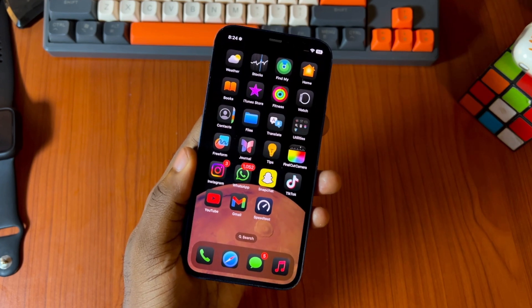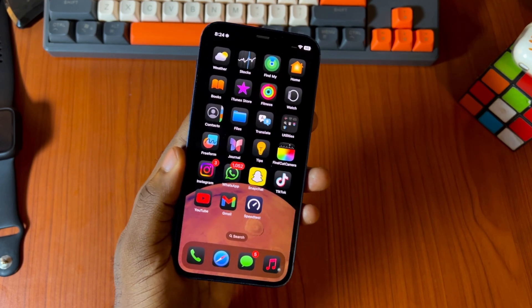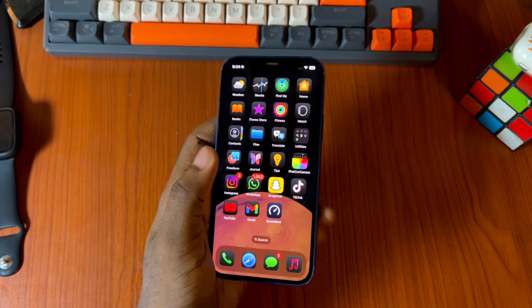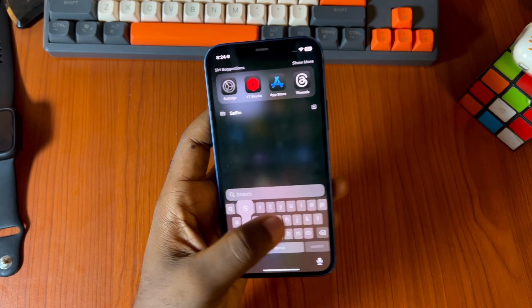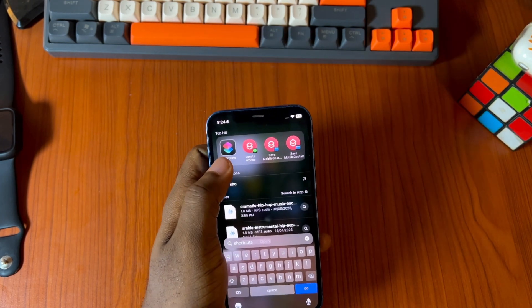Essentially what you're going to need is an iCloud shortcut, which is in the description of this video, and also the Apple Shortcuts app — this app, Shortcuts in particular.